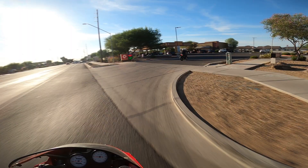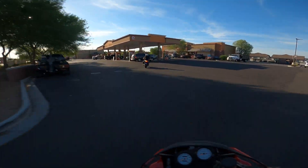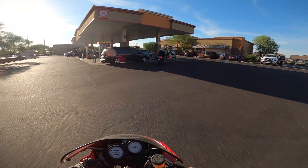I probably should have done more research on this bike, but anyways we're going to go get some gas. I'll shut the camera off and when we get out to Dove Valley Road I'll give my feedback on the bike.